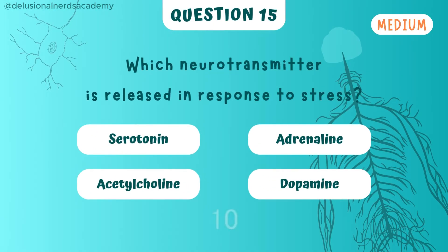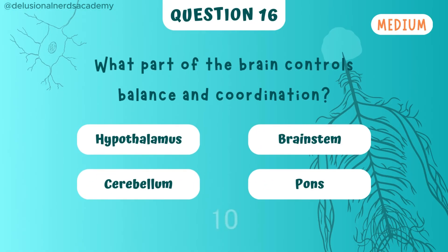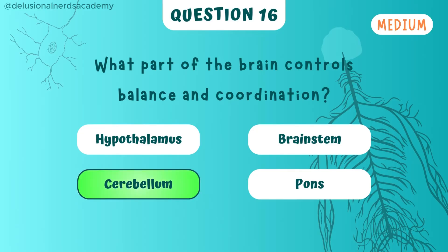Which neurotransmitter is released in response to stress? It's adrenaline. What part of the brain controls balance and coordination? It's controlled by the cerebellum.